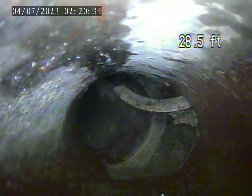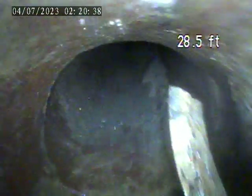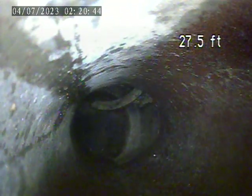There is a broken piece of pipe within the line here at 28 feet as well. Part of that terracotta has broken off and fallen into the middle of the line.